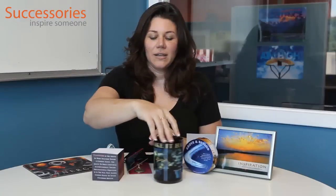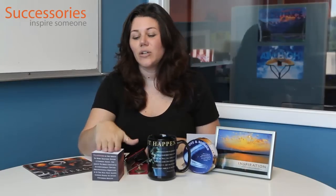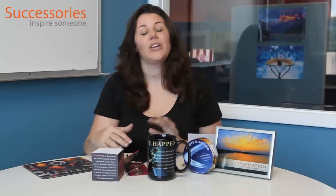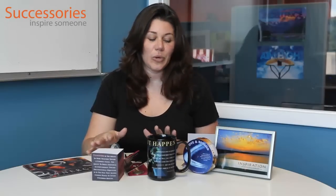We have mugs — this is the Make It Happen mug. They come with an image and text with our quotes that go with those posters. These also come in pens, pad folios, note cubes, notepads, and many other varieties. So if you're looking to put a kit together so that you have a whole theme for the office for Employee Appreciation Day, you can buy any of those products — they come in several themes so you have a whole set to give to your employees.